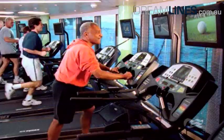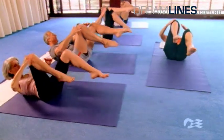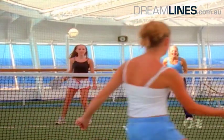Those who are rather physically active can go to the fitness studio at any time. Take part in exercise classes or have a game of tennis on the sports deck.